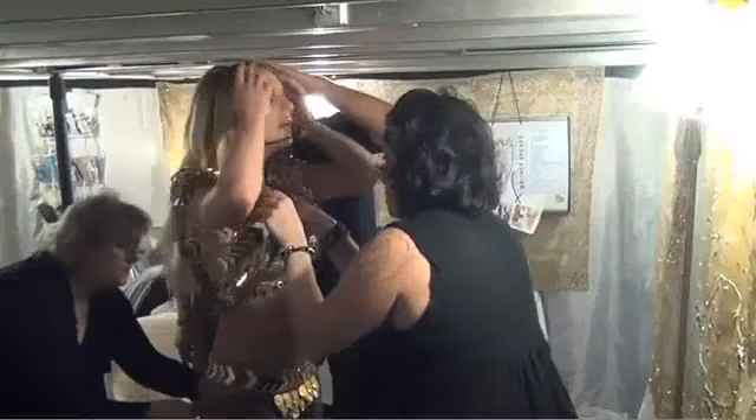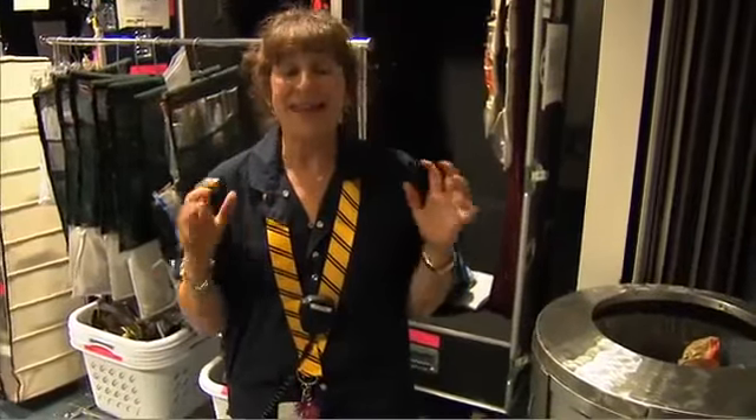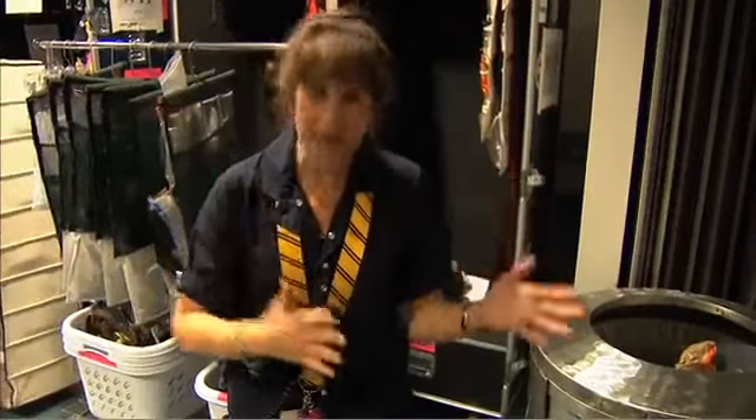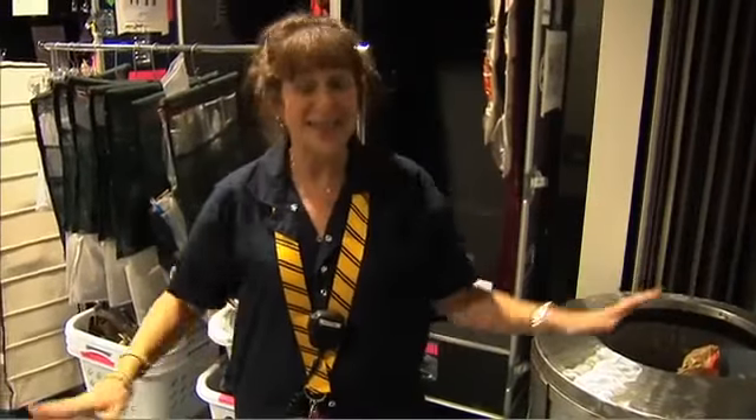Some changes, even as subtle as taking a jacket on and off, require three people, because the jacket is small, and the dancer is hot — looking and feeling — and it takes a person on each arm and somebody on the back just to get that jacket off.